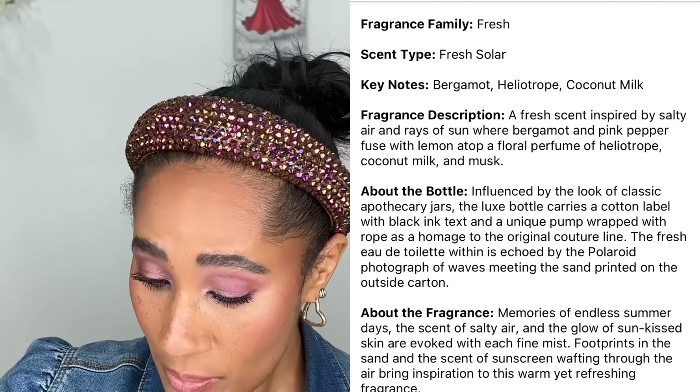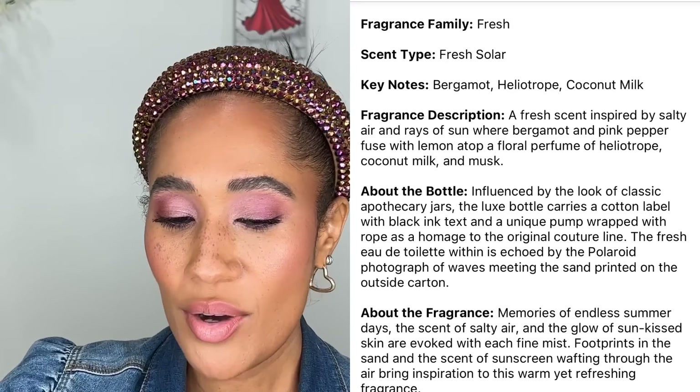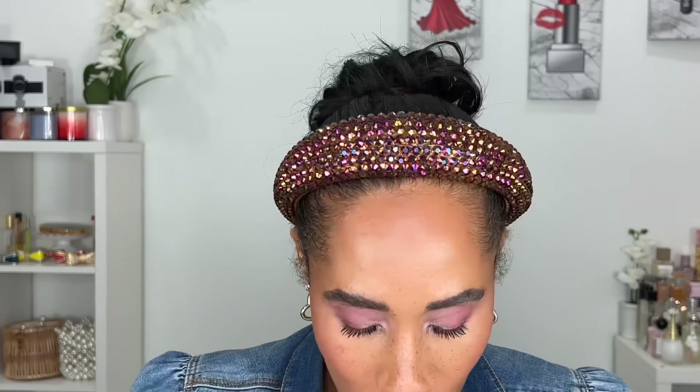I got the Replica Walk on the Beach in the travel spray because I don't need to be spending money on full sizes right away. This one smells like the beach — think Tom Ford Soleil Blanc vibes. It's not a dupe, they don't smell identical, but there are similar vibes. Oh yes, it smells so good! It smells like summer. I could see myself running through this in the summertime. This would definitely be a fragrance I'd take on a beach vacation or all-inclusive resort.